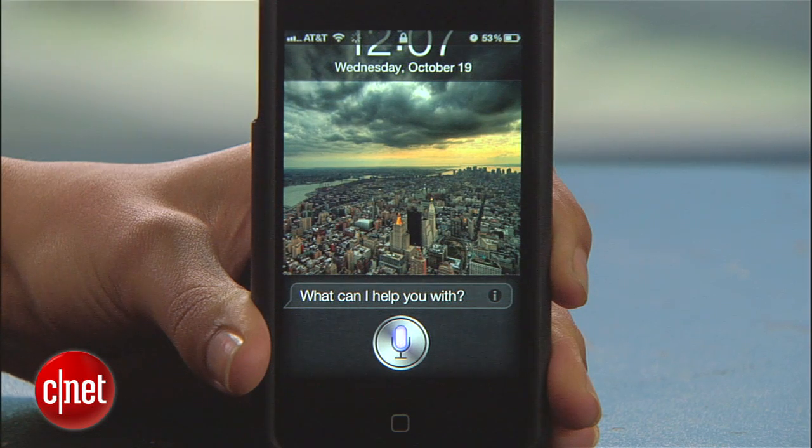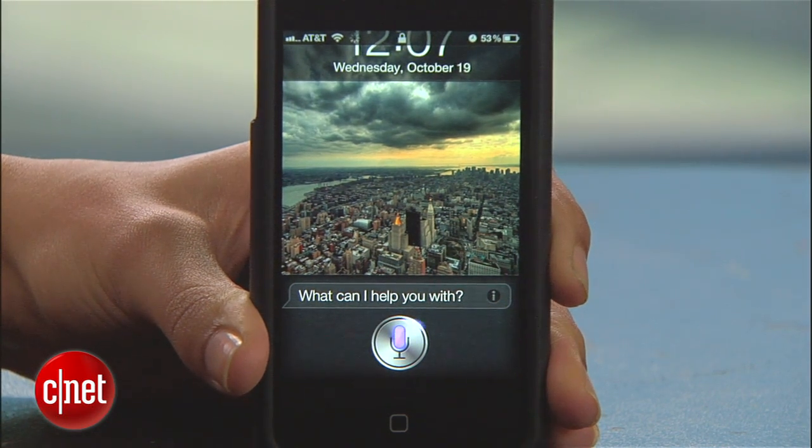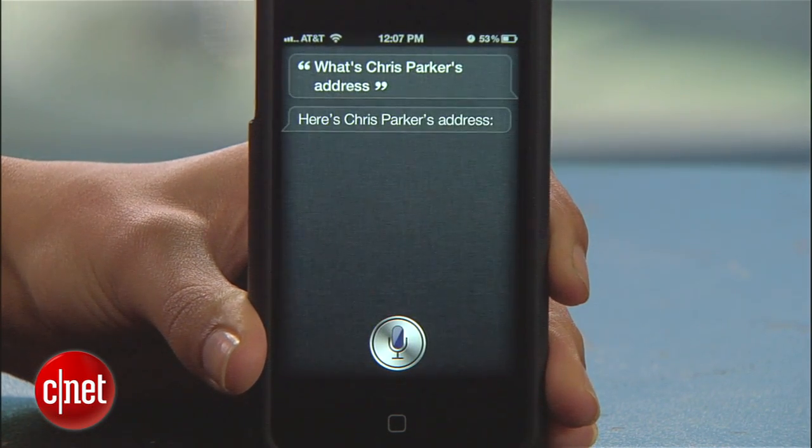Check it out. What's Chris Parker's address? Here's Chris Parker's address. Kind of freaky, right?